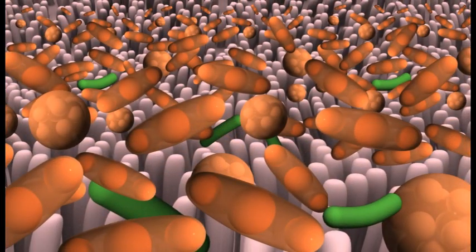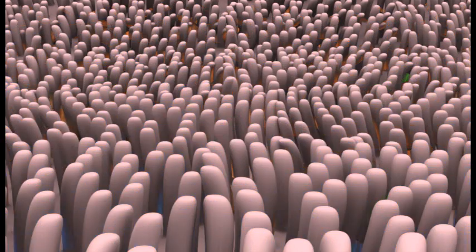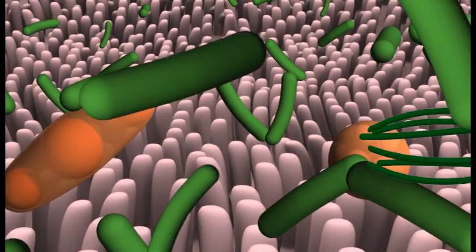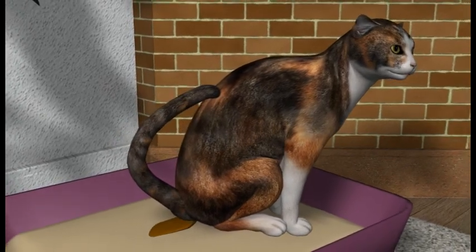When antibiotics reduce the populations of these good bacteria, the balance of bacterial species can become disrupted, allowing more pathogenic species to predominate. This bacterial overgrowth can lead to GI symptoms such as diarrhea.